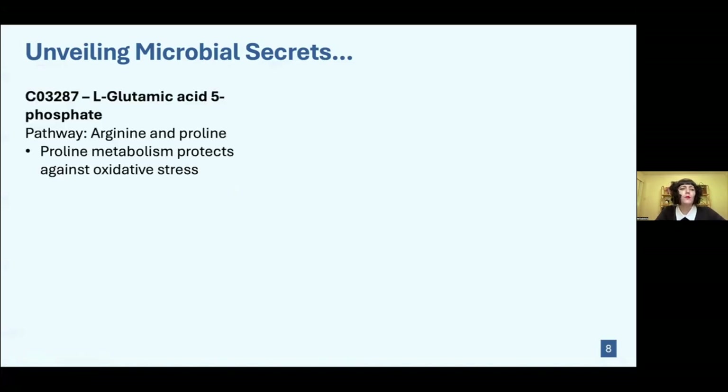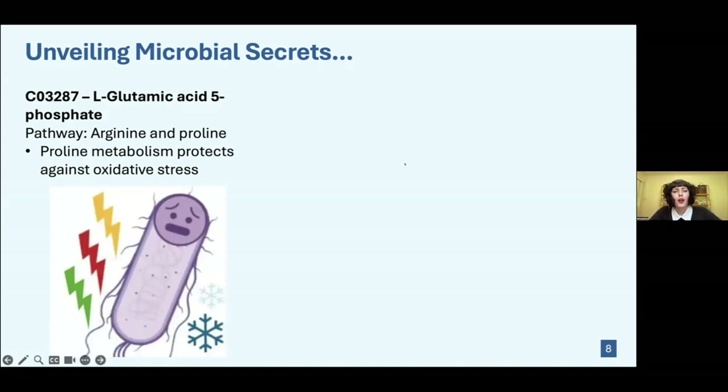By analyzing the most highly represented compounds, we found some interesting things. The compound with the biggest abundance was L-glutamic acid 5-phosphate. The number next to it is used to look it up in a database called KEGG, which gives its metabolic pathway. This compound is associated with arginine and proline. Proline is interesting because it has to do with protecting against oxidative stress.